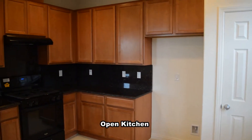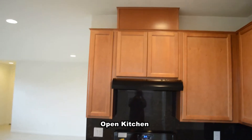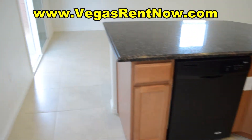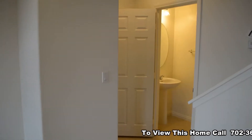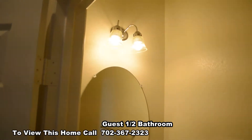The kitchen has a breakfast bar, granite counters, recessed lighting, pantry and all the appliances included. The guest bathroom has a pedestal sink with an oval mirror.